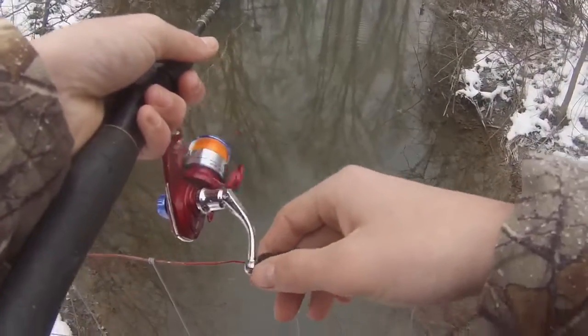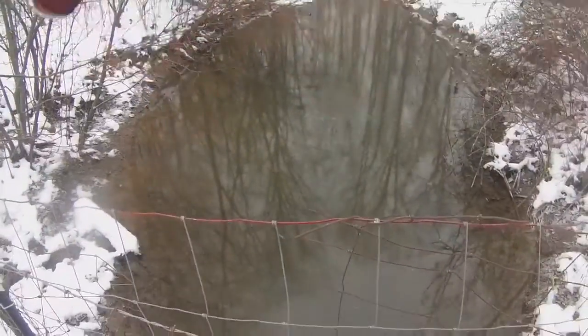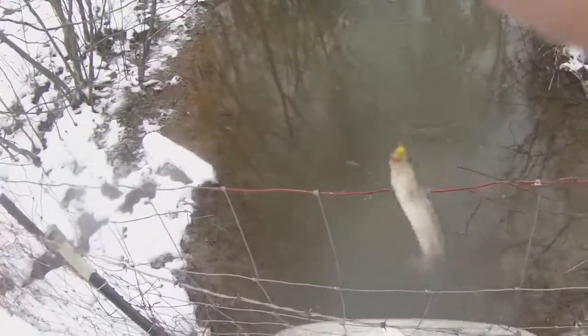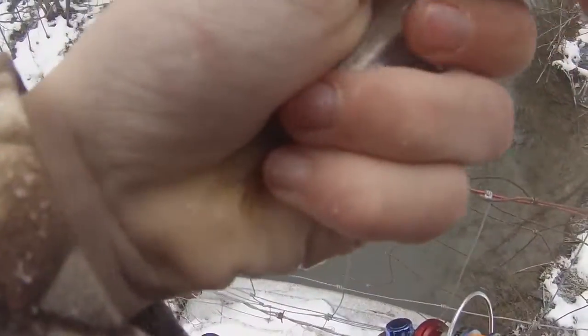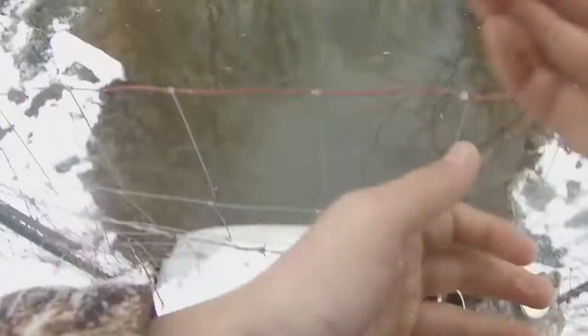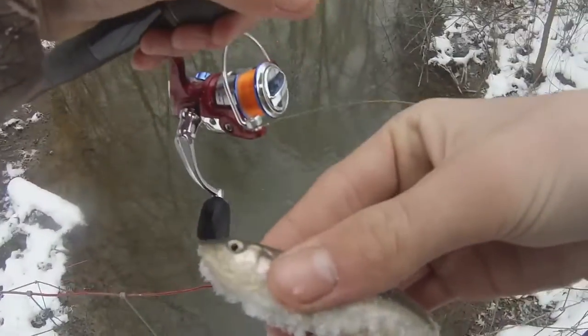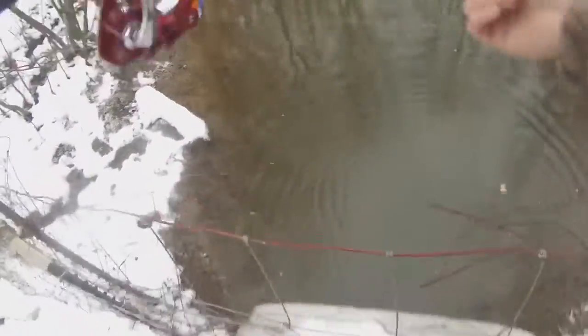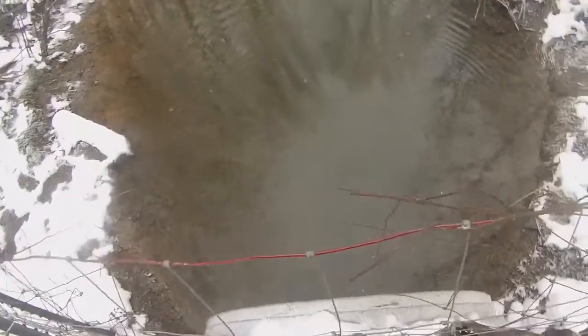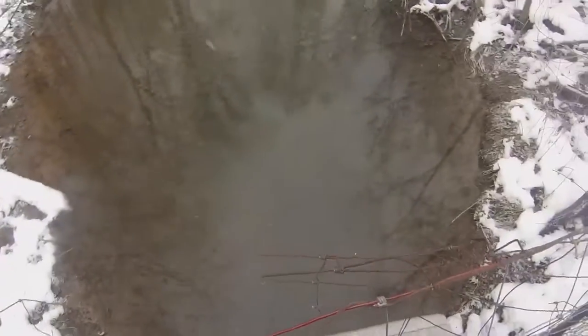We have a fish on — same size. You know, nothing like getting out here in a blizzard and catching little ones. These things are not affected by the cold water at all, that's why they're eating. I got some new camera equipment so I thought I'd just make a video to test it all out. I think I found where the fish are at.